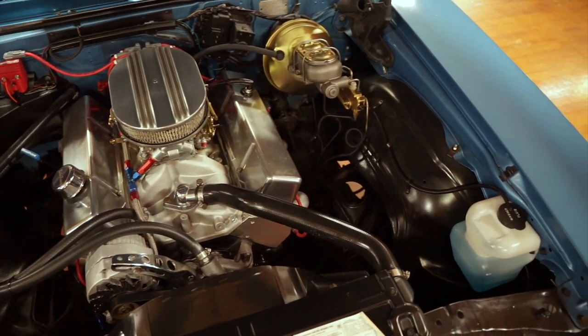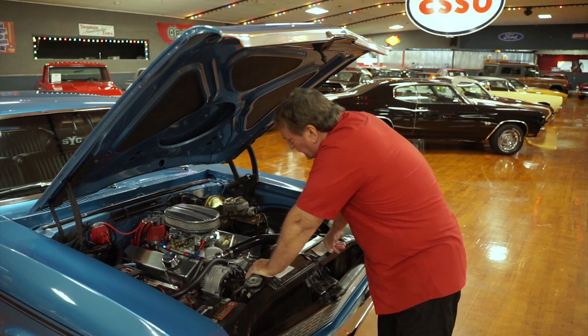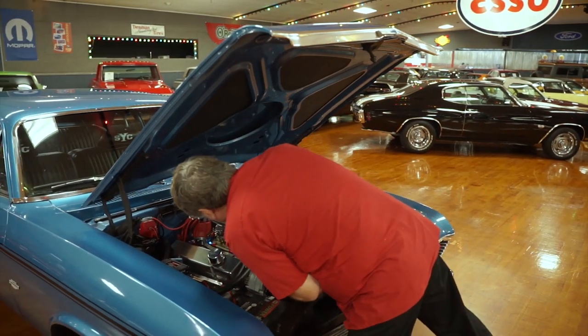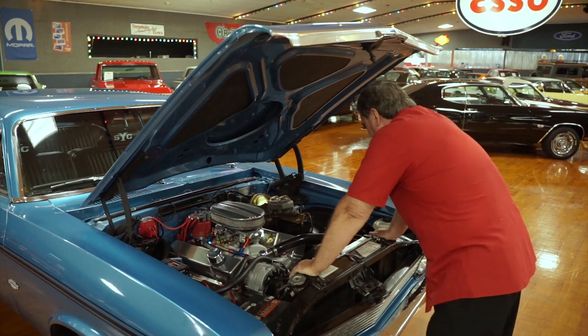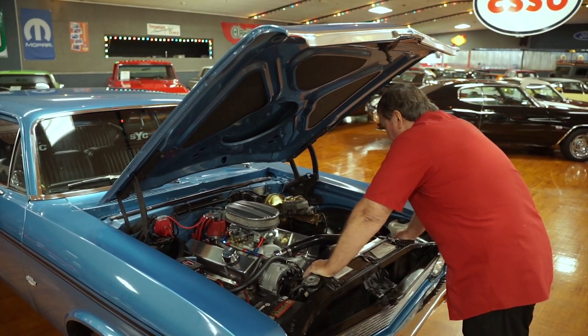It has aluminum heads on it — Edelbrock heads. Edelbrock aluminum intake manifold. A Holley vacuum secondary carburetor. It does have a set of tall aluminum valve cover pans on it, surely for the roller rockers that are on it.